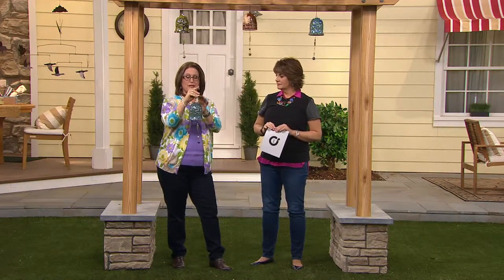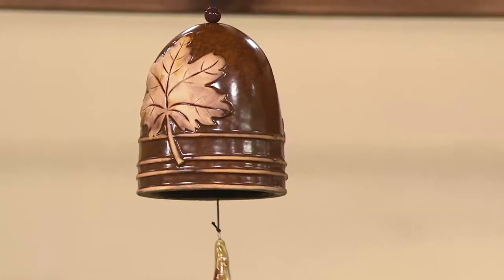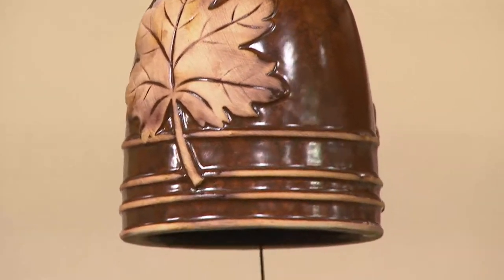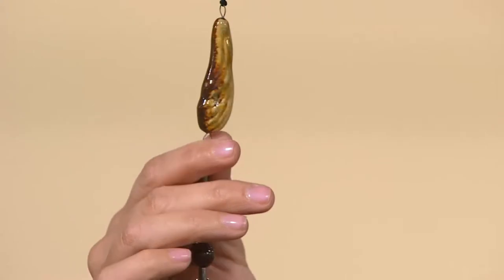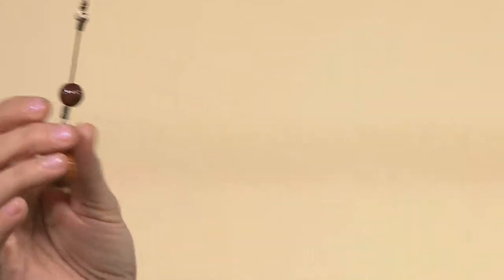Each one of these is made out of porcelain, beautifully glazed, and they have the clapper on the inside that's metal, which gives it that gentle sound. Then there are beautiful charms hanging down below. It's such a beautiful piece to have outside, and you can feel comfortable leaving it outside. But I have mine actually hanging over my kitchen sink, so I can see it while I'm doing dishes or ring the bell for dinner.